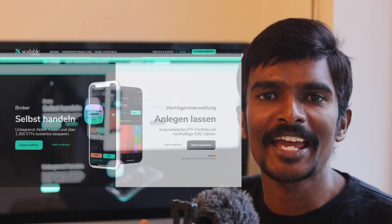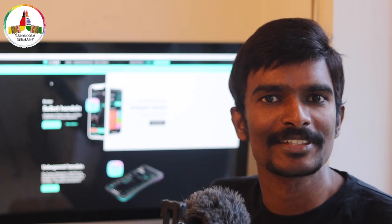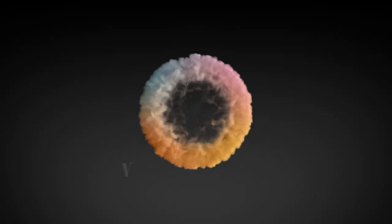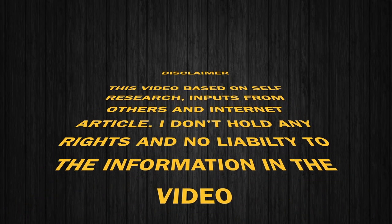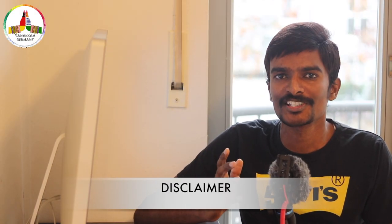One possible option of investment in Germany is either investing in stocks or ETFs. As a foreigner, many people have queries about how to open a trading account in Germany. Today, I'm going to open a trading account in Scalable Capital and explain why I chose it and what the benefits are. This video is only an informative video — kindly do your own research before opening an account or starting to invest in Germany.